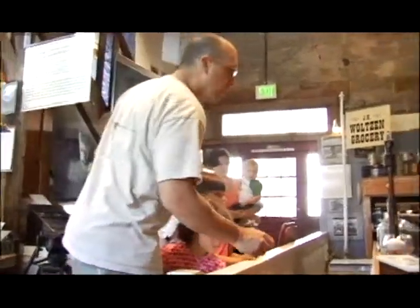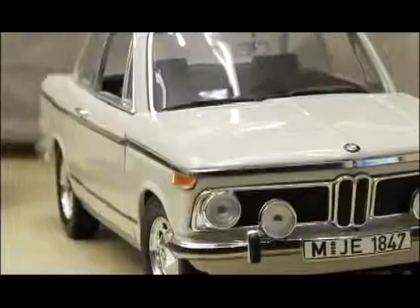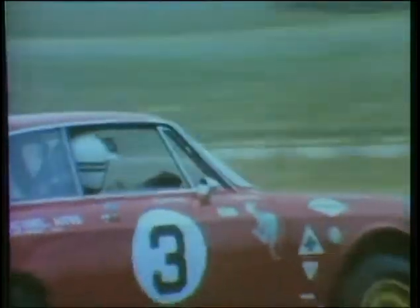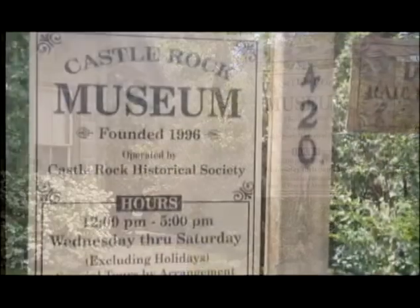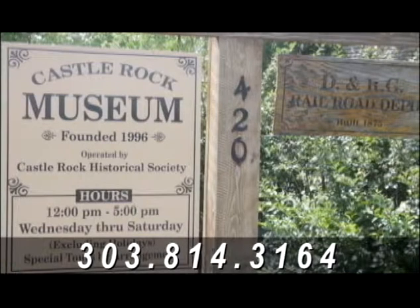In 1996, this location became available for sale, and the Historical Society was able to purchase it and create a museum here for Castle Rock. There is no charge to come to the museum, but many people do make donations. We're open Wednesdays and Saturdays in the afternoons, and our telephone number is 303-814-3164. If somebody has some history of Castle Rock and would be interested in putting something on exhibit or display, we'd be more than happy to listen and see if we could work something out.